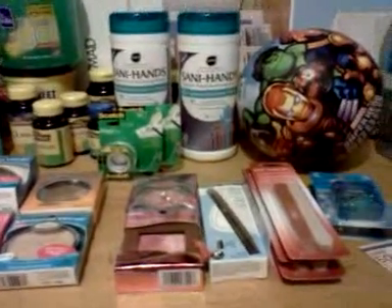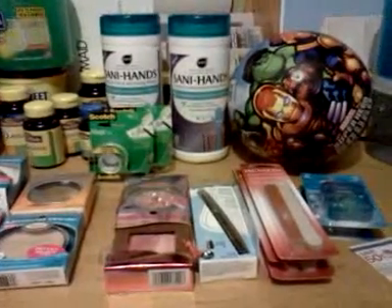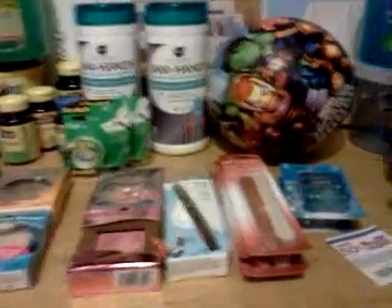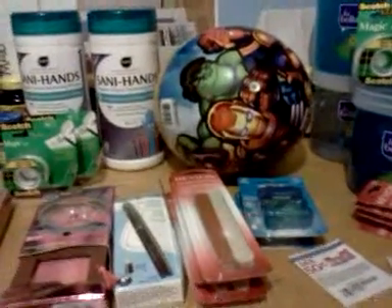If you haven't heard yet, the summer items have gone to 75% off clearance. There are some good deals in there if you can find anything left at your store. The only thing I picked up in that is this bouncy ball — I got it for $1.24 for my nephew.